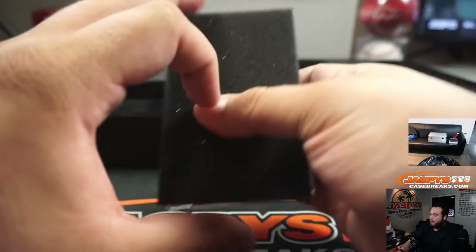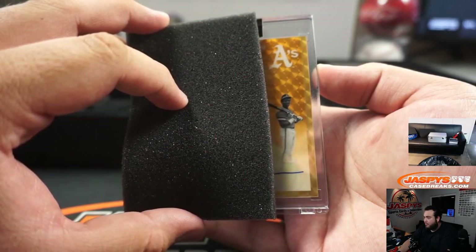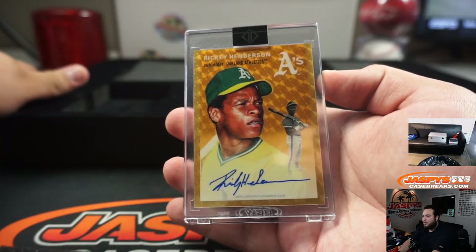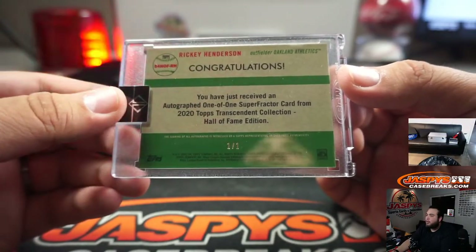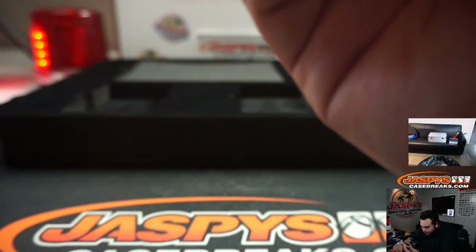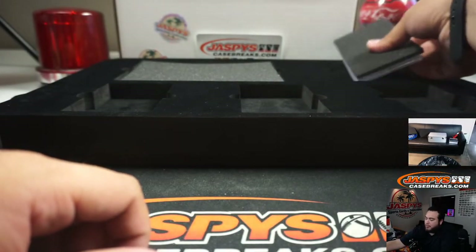Alright, here's a super fractor — and it's Ricky Henderson! A beautiful super fractor. There you go. That's a beautiful looking one right there.